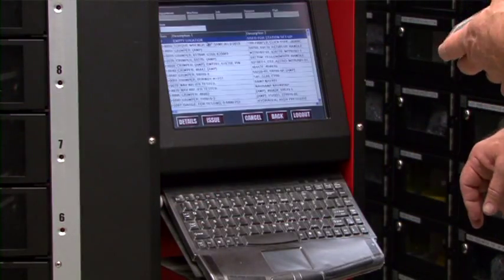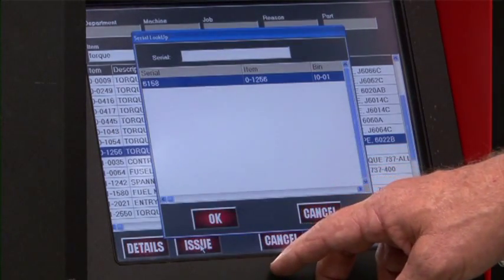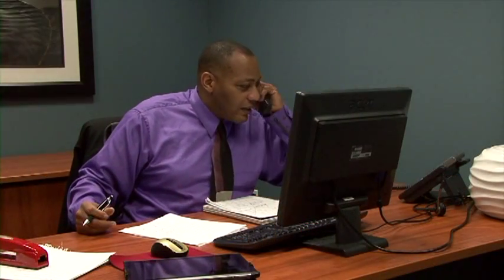We can better bid jobs because we know exactly what the tooling costs are going to be. Management really likes the AutoCrib system due to the fact that there's total accountability, and that we don't pay for any of the tools until the minute we're ready to use them. We chose to partner with AutoCrib because they came from an industrial distribution background. They understand the needs of a distributor like EF Bailey Company to drive the cost out of the supply chain of our customers. Using AutoCrib, our customers are more competitive in the marketplace. AutoCrib provides better data, more information, and allows our customers to make better decisions. Bottom line, our customers are more profitable using AutoCrib.